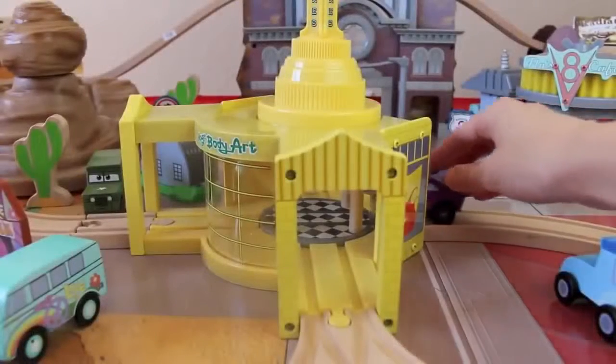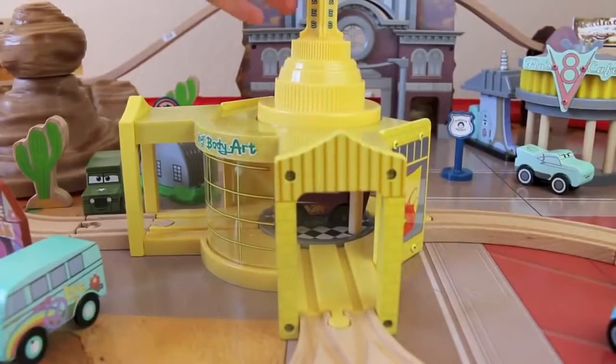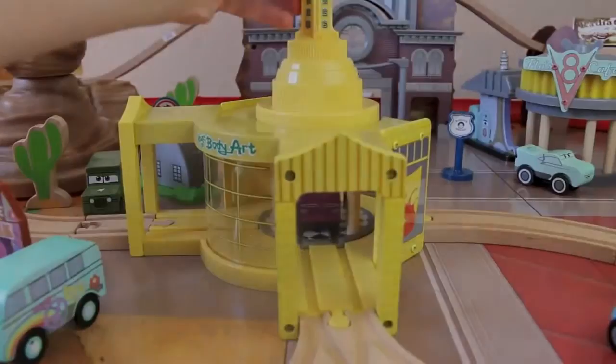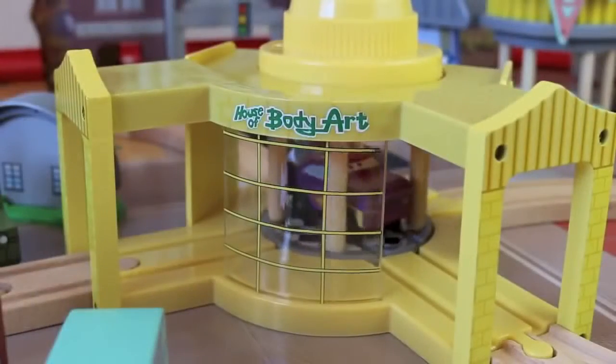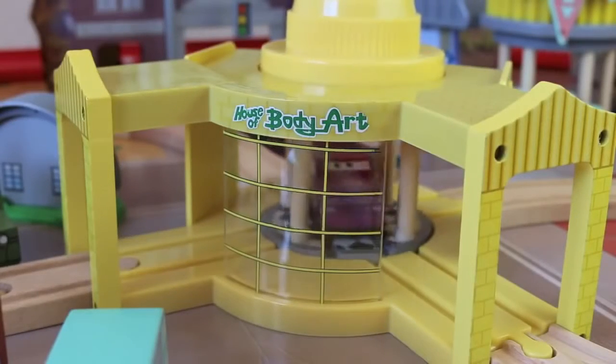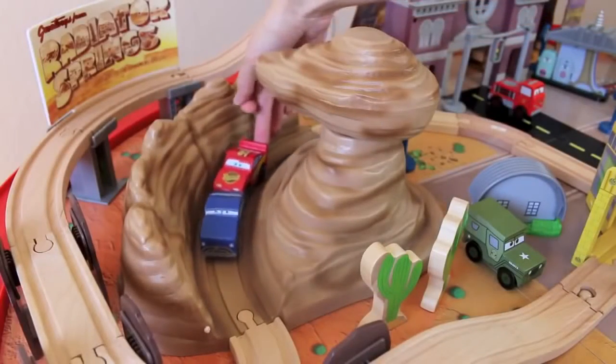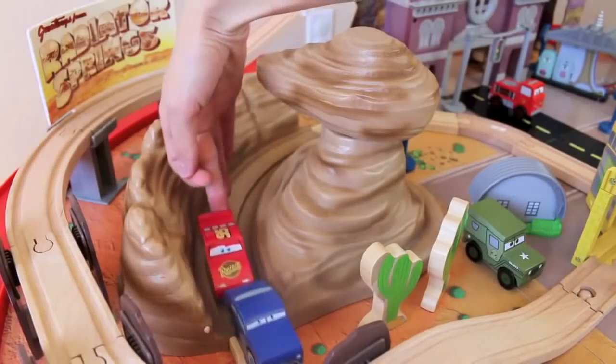The thing I like most about this table is you can revisit your favorite stores and landmarks of Radiator Springs. Here is Ramone's House of Body Art. Ramone's has a turntable that's pretty similar to the turntables you'll see in Thomas the Tank Engine train sets. There is also Willie's Butte, where Doc can teach Lightning McQueen how to turn left.